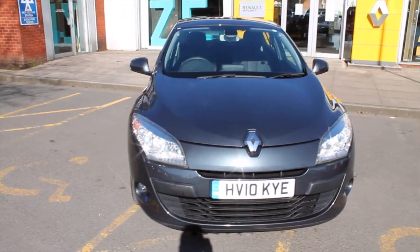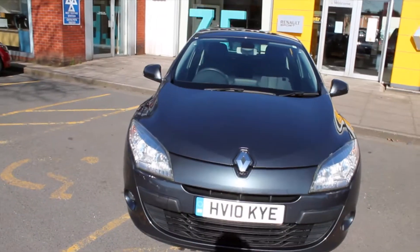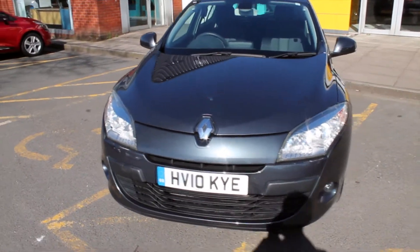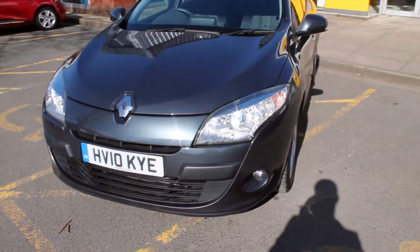As you can see, the Megane is finished in metallic Eclipse grey with the contrasting chrome Renault badging. This just makes the vehicle stand out on the road and makes it much more noticeable to other road users.